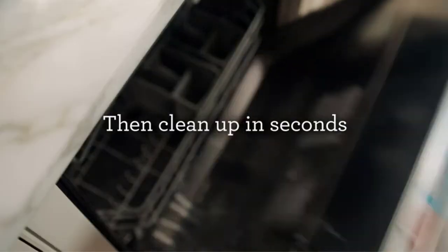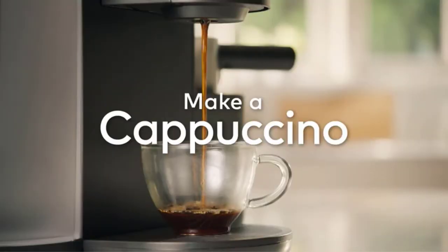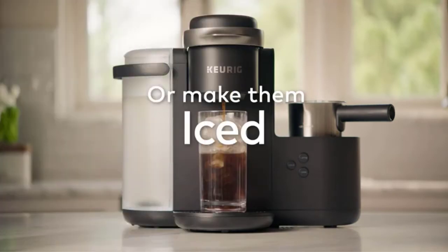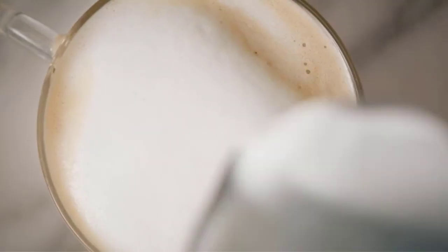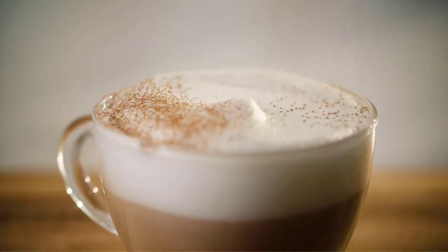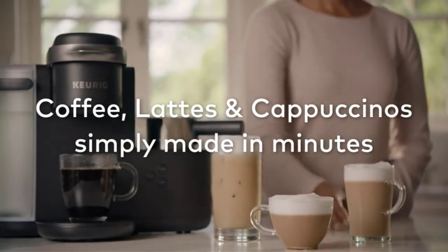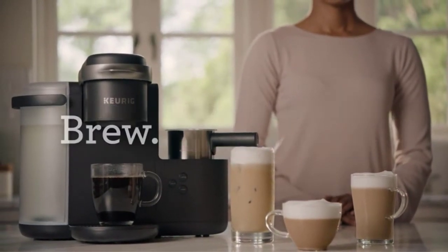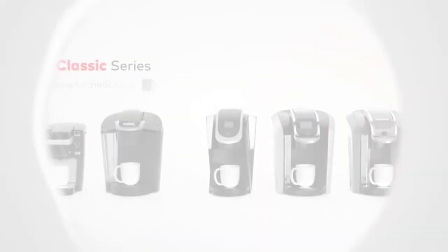Refilling the water tank on the K Cafe is simple because the reservoir is removable — you can remove it, refill it, and return it to its position. The product also comes with a digital control panel that is easy to use day or night, fitted with illuminating lights in the water tank that can illuminate the control panel where you can set your brewing time. To help with cord management, the manufacturer has created a safe storage space for the cord within the item's cabinet.